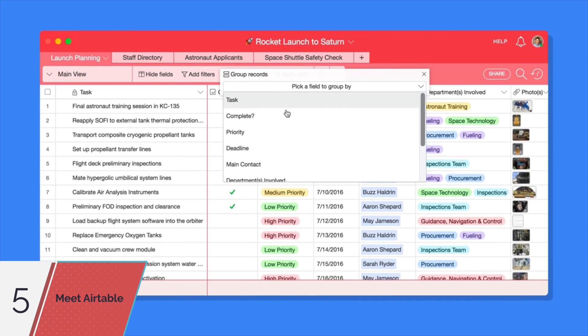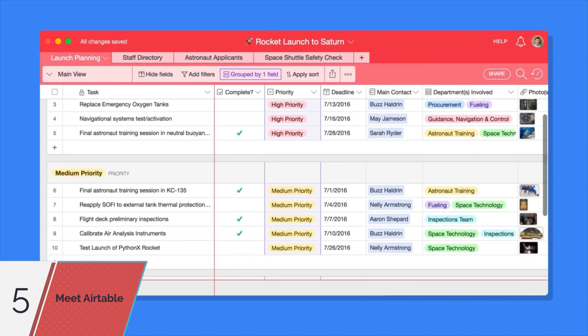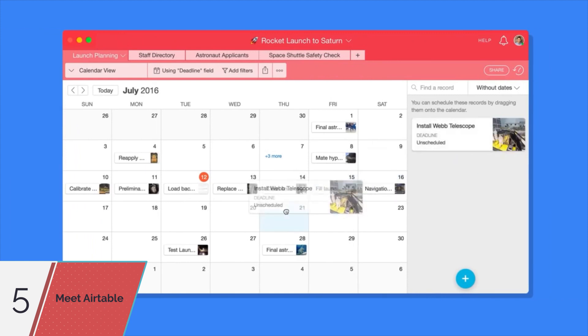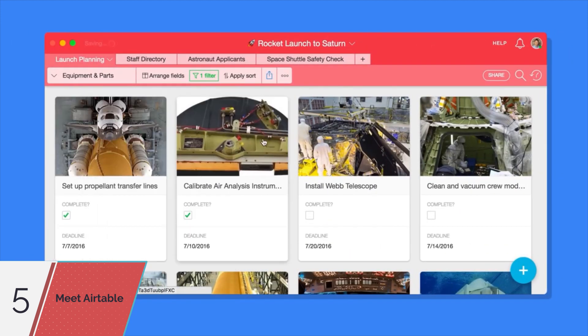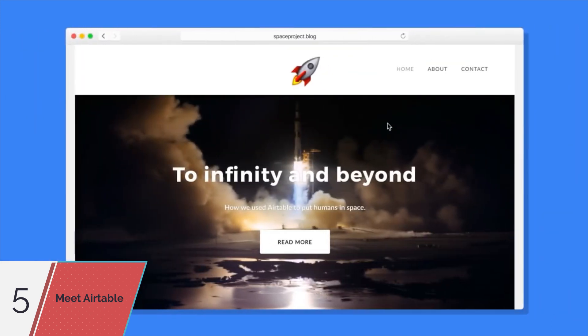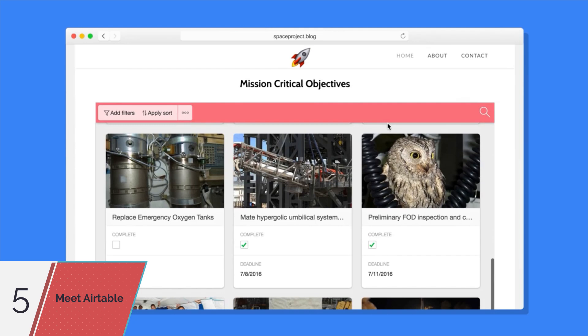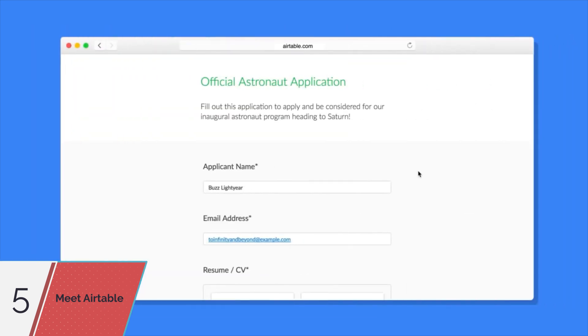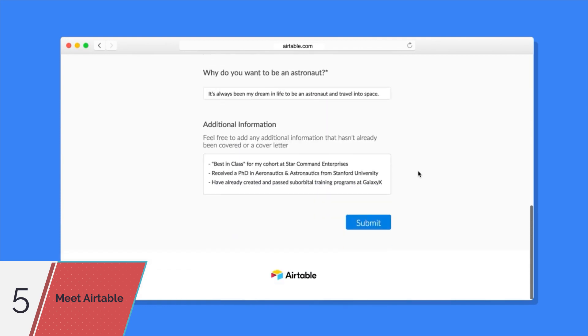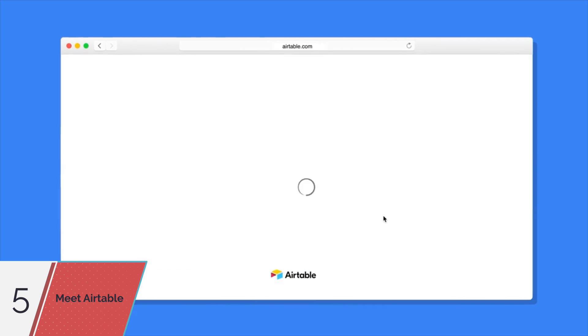You're not limited to only seeing things in a grid. You can group and organize your records, show them on a calendar, arrange them in a gallery, embed them onto your website, and even create and share a form where responses feed directly into Airtable.